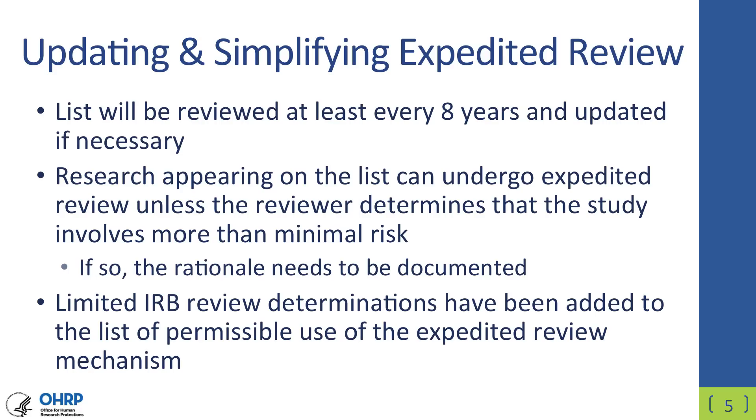The procedures that can be reviewed under an expedited review mechanism will be updated. We are now working with other Common Rule agencies to update the expedited review list, and there will be outreach and a consultation with the public. By default, this list under the revised Common Rule will include activities that typically are minimal risk. Research that appears on the list can undergo an expedited review unless the reviewer determines that the study involves more than minimal risk.